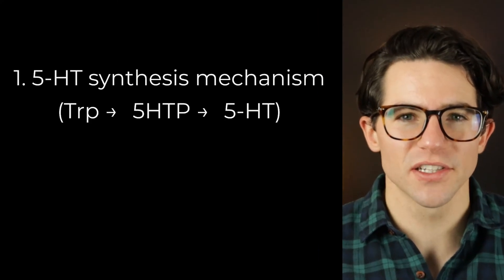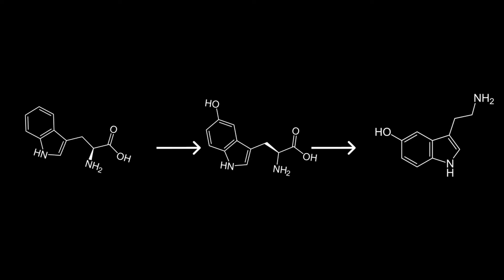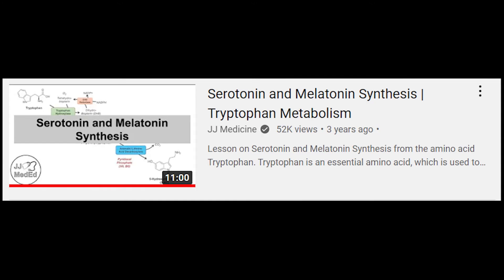Let's now turn to the actual chemical reactions that produce serotonin and melatonin. Serotonin is synthesized in a simple two-step biochemical reaction. I want to give a shout out to JJ Medicine's YouTube channel and their video titled Serotonin and Melatonin Synthesis, Tryptophan Metabolism. Compared to this video, they go into more detail regarding the chemical cofactors involved, because my aim here is to give you a basic picture of the mechanism and its relationship to physiology and behavior.